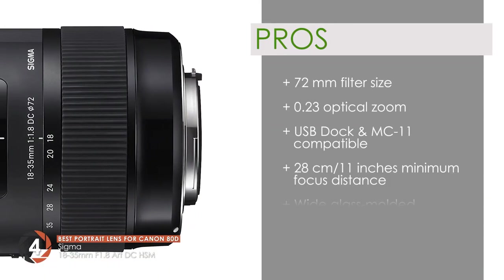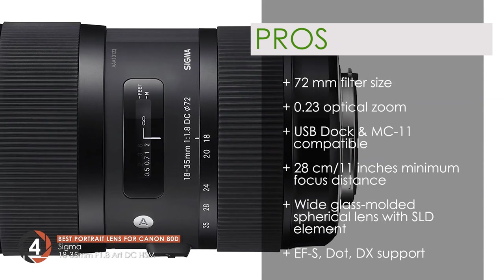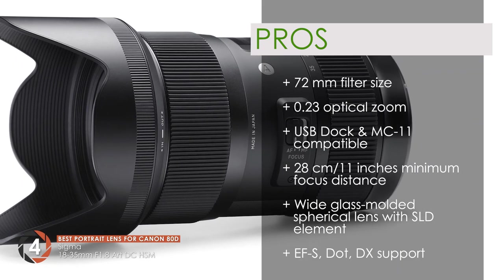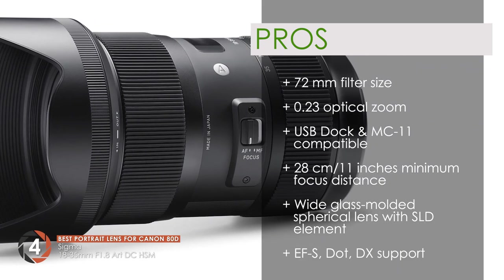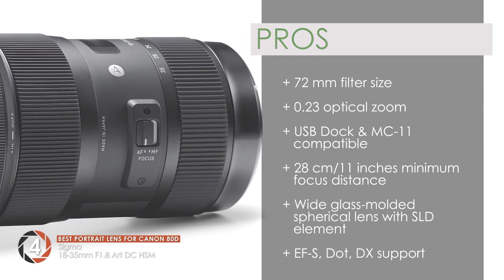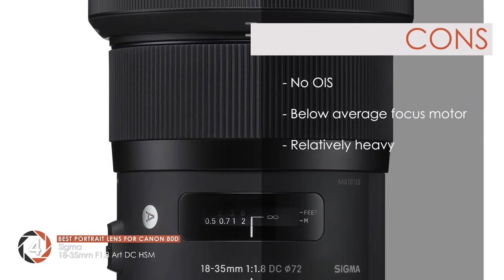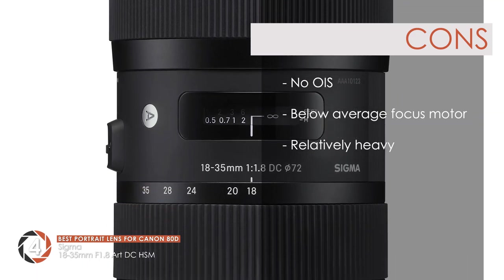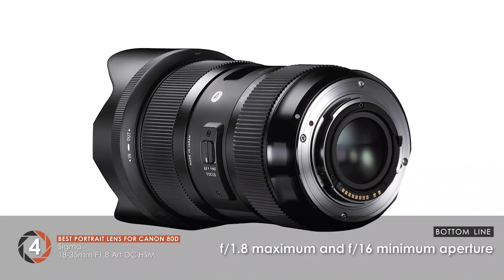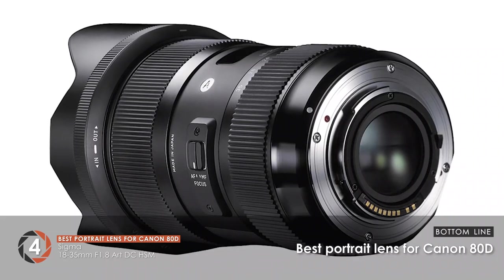Its pros are: it features a 72mm filter size with 0.23x optical zoom. It is USB dock and MC-11 compatible. The minimum focusing distance is 28cm (11 inches). The wide aspherical lens is paired with an SLD element. It supports Canon EF, EF-S, Sony Alpha, and Nikon F/DX mounts. However, there's no optical image stabilization, the focus motor is not the most silent and is a tad slower, and it's relatively heavy compared with other lenses. Bottom line: it features an F1.8 maximum aperture and F16 minimum aperture, with a ring-type ultrasonic AF motor paired with manual focusing. It is the best portrait lens for Canon 80D.